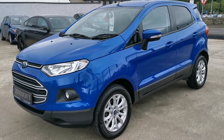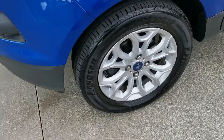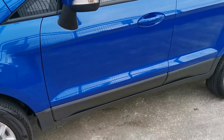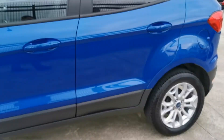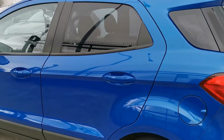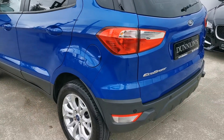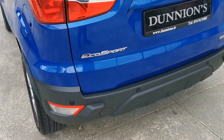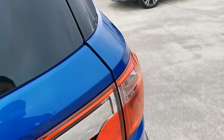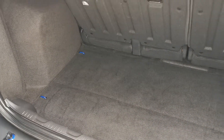Lovely colour on the car. ZTEC model with front fog lights and 16 inch alloy wheels. Condition wise the car is spotless — lovely car. Privacy glass to the rear and parking sensors to the rear. There's also a good-sized boot on it as well.